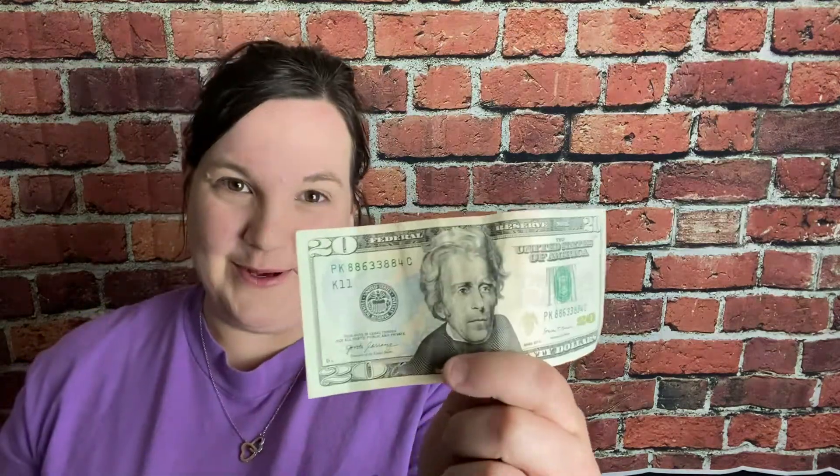We're going to try to pay for our beach vacation this year with this $20 bill. It may be a long shot, but we're going to give it a try.